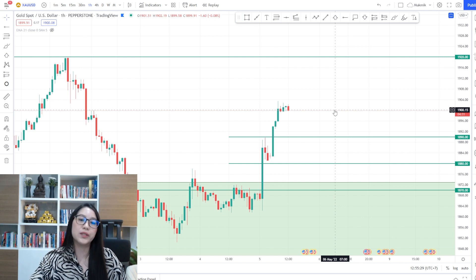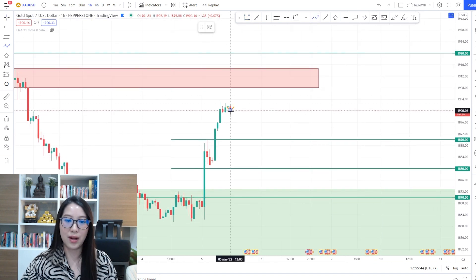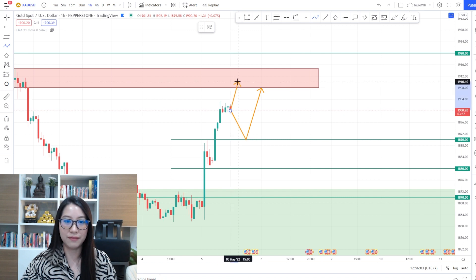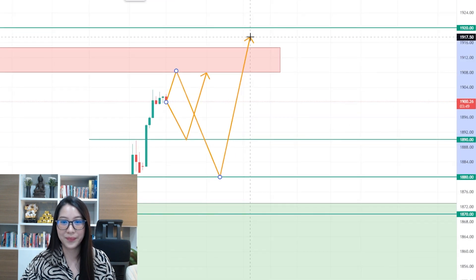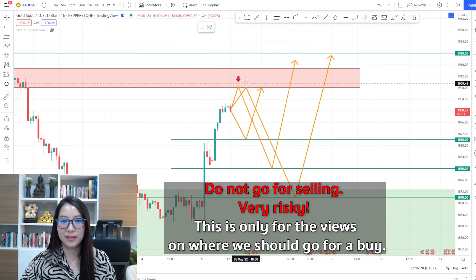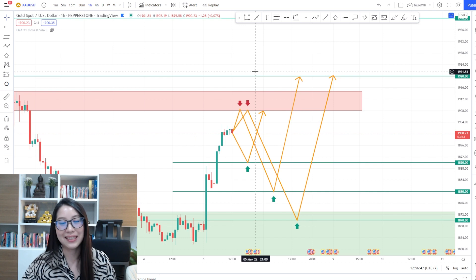What's the plan for today? I see a supply zone here. The first plan: if the price hasn't touched the supply zone, it can come down just a little bit and rebound to test this supply. But if the price goes up first to test this supply, it could go a little bit deeper — maybe here, or even deeper to our 1870. So we have three supports for today, and the only resistance to be careful of is at 1920.